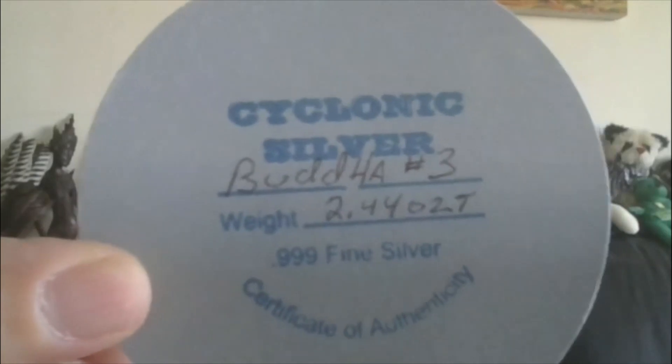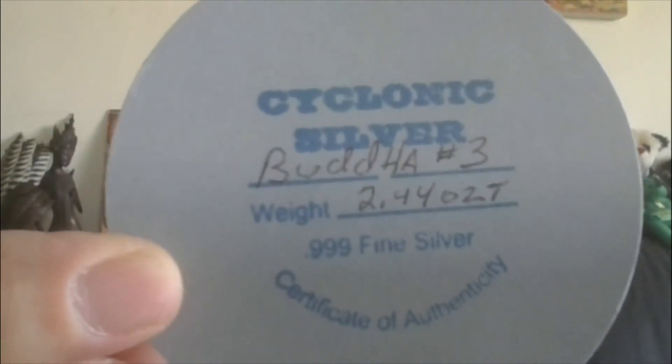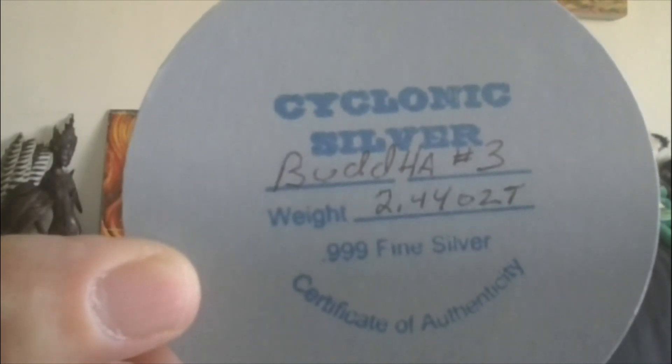Lot 20 will be a hand-poured piece of silver from our friend the spinner, Wilson. It's the Buddha No. 3 from Cyclonic Silver. It weighs in at 2.44 ounces, and this will have a $130 starting bid — a little bit less than what I bought it for. That's his stamp right there, Cyclonic Silver.